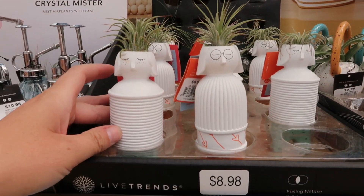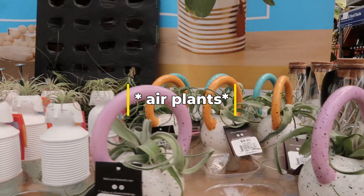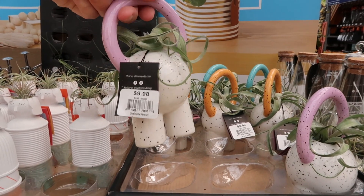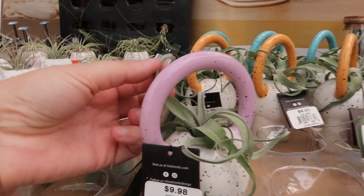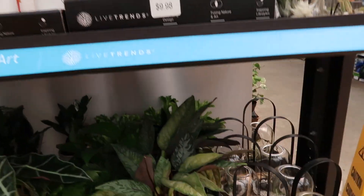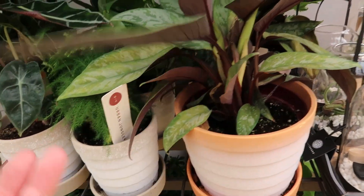You also have these cute little succulent holder things — they remind me of a kettlebell. I'd really like to do something decorative with these. I might have to order big ones online. Let's see what we've got in here — some variegated something. It just says 'assorted foliage.'